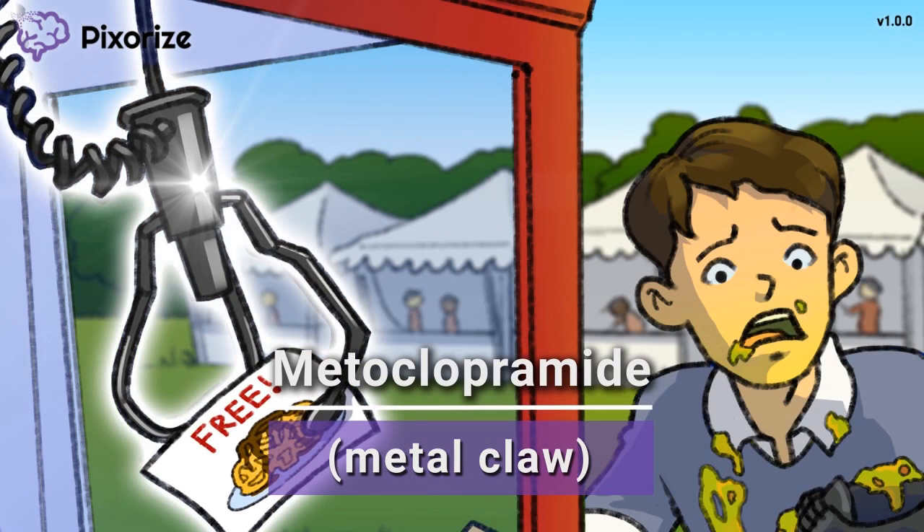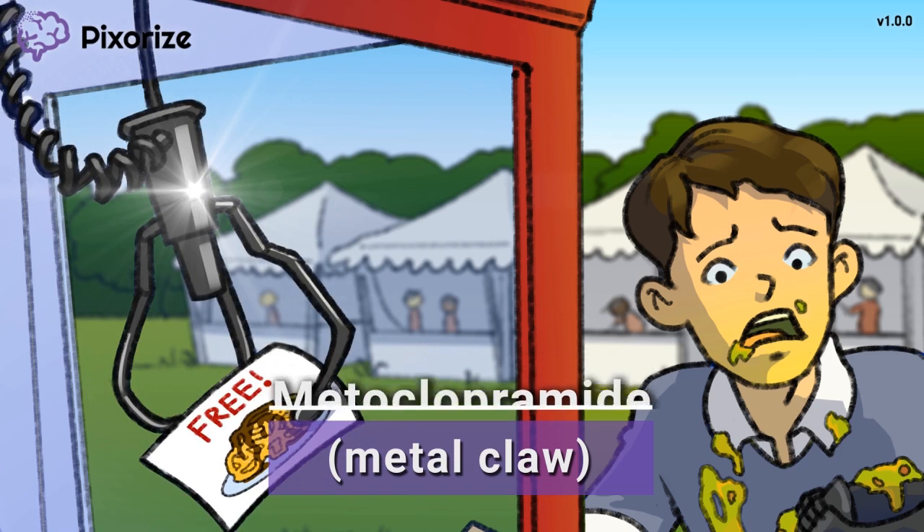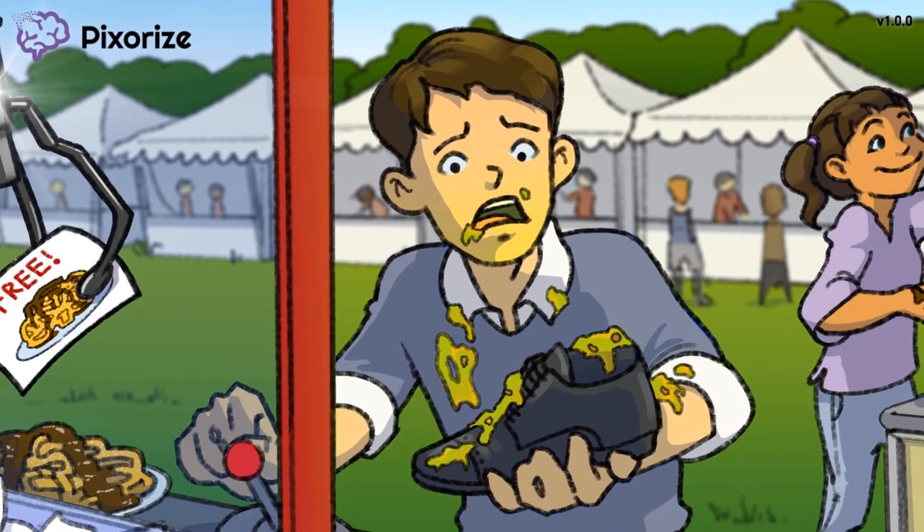Now this metal claw machine is something special, as it only dispenses tickets for free funnel cakes. And this guy has eaten so many funnel cakes that he's feeling a bit sick.